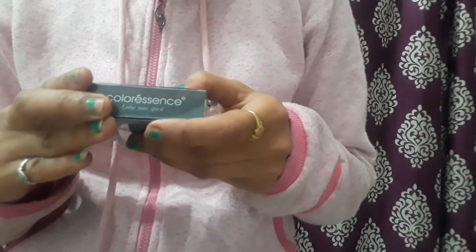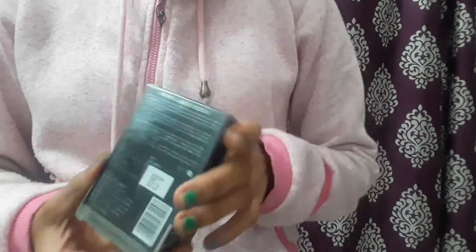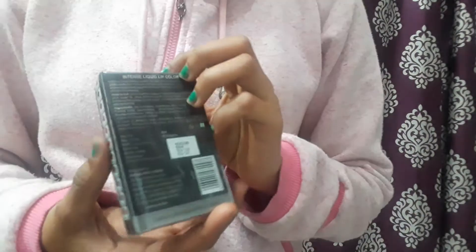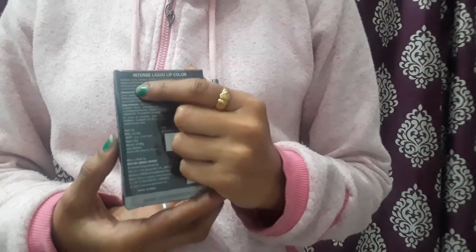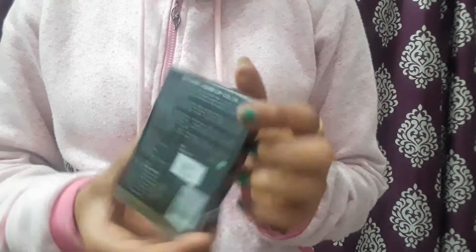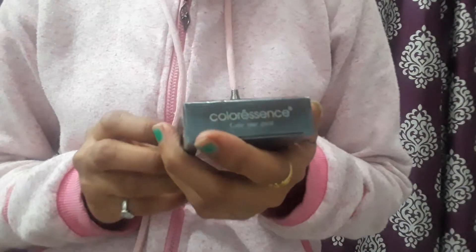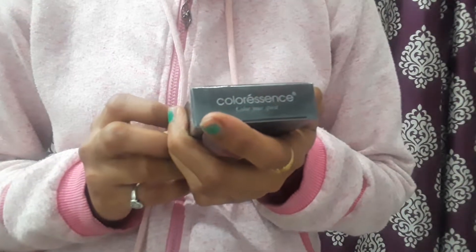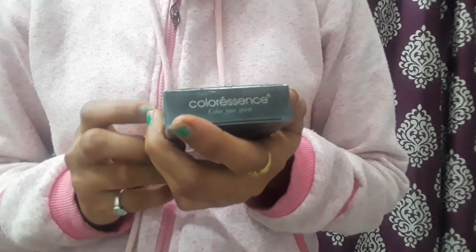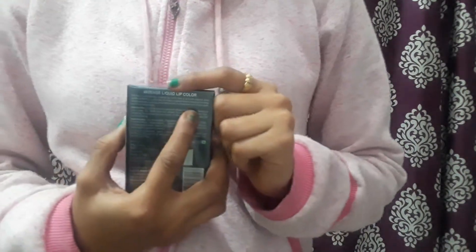It is an intense long-lasting creamy lip color — it is long-lasting, intense, and very dark. It has a smooth texture and glides perfectly on the lips. The texture is very smooth, and one stroke application is sufficient. It is a highly pigmented formula that gives long-lasting matte coverage.